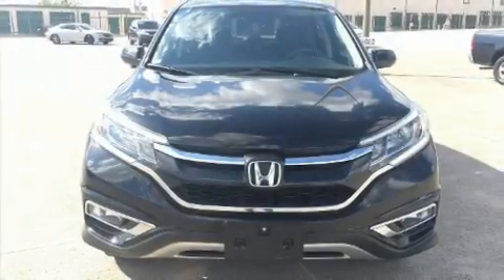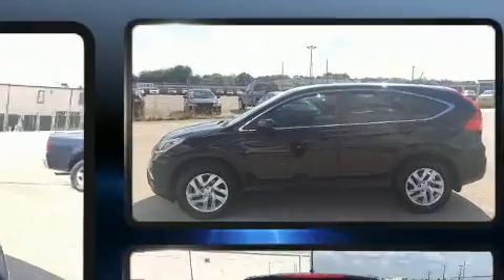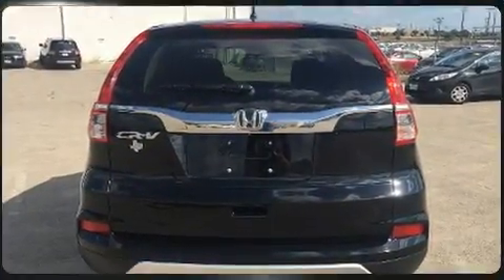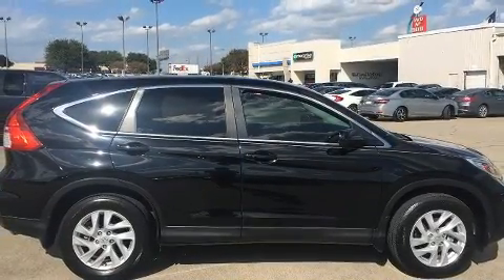Experience driving perfection in the 2015 Honda CR-V. Under the hood you'll find a four-cylinder engine with more than 170 horsepower, and for added security, dynamic stability control supplements the drivetrain. Honda prioritized fit and finish, as evidenced by variably intermittent wipers.